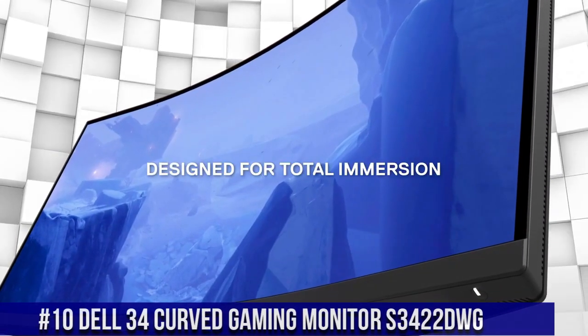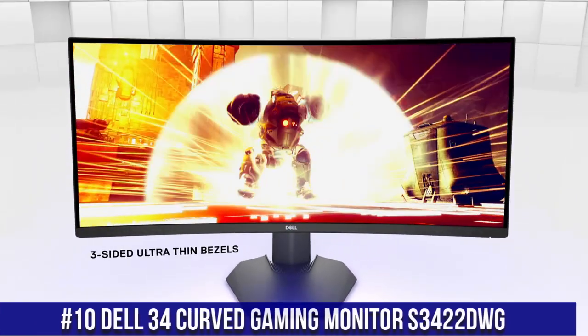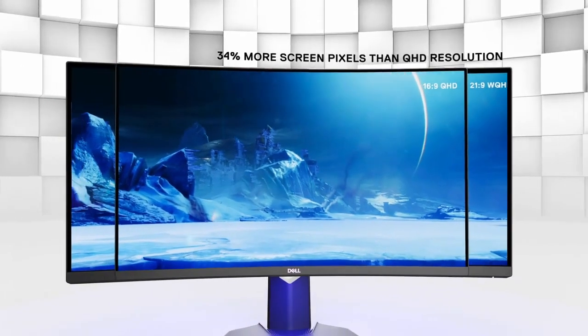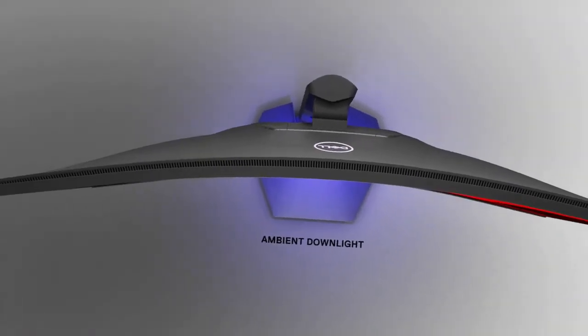Number 10: Dell 34 Curved Gaming Monitor S3422DWG, where immersive gameplay and stunning visuals come together. This 34-inch curved monitor boasts a WQHD resolution at a 144Hz refresh rate, delivering smooth and lifelike gaming experiences.